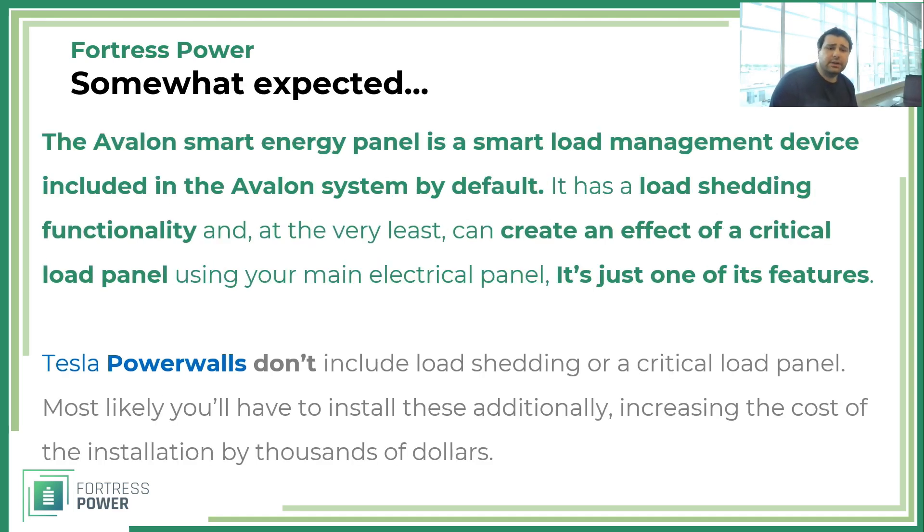The Avalon smart energy panel, at the very least, imitates the existence of a critical load panel without you actually needing one. It works with your main electrical panel, and there are no additional breaker boxes or panels required for supporting critical loads. That's the minimum it does — there are other videos covering all its capabilities. With Tesla, you at minimum need a critical load panel in most cases, and for more functionality, you'd need an external load management panel, which can cost thousands of dollars. With Avalon, this is included by default.